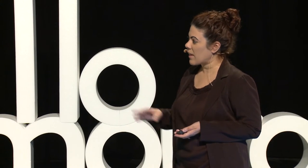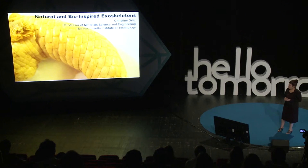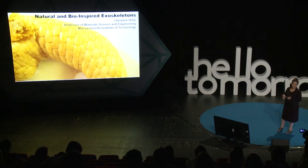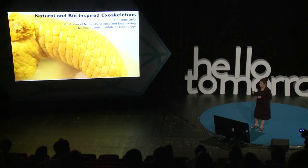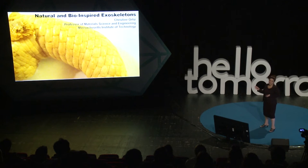He brought it back to MIT and showed it to me. We both opened it up and it was stunningly beautiful — it's really gold, and this is the actual one he brought. This is an armored fish, one of our favorite types of materials. They're quite rare. This particular fish has a very special exoskeleton: it's completely 99% ceramic, made out of the toughest biomaterial that exists, called ganoin.